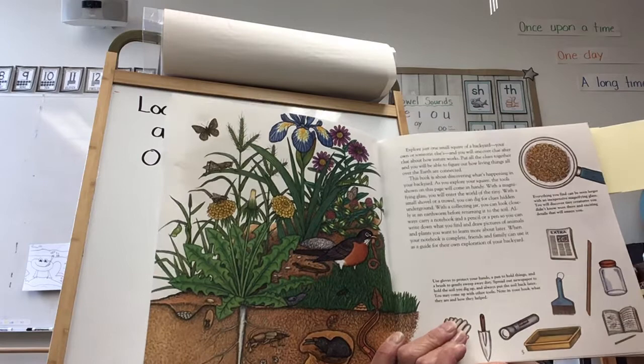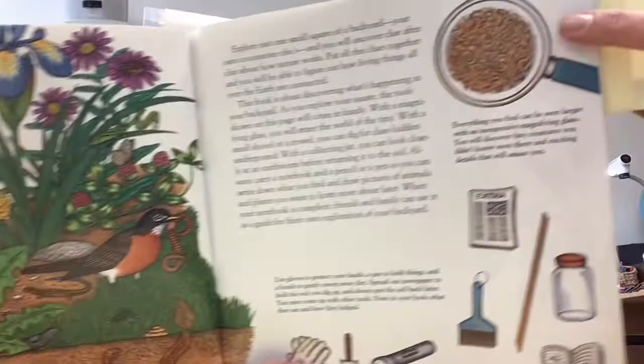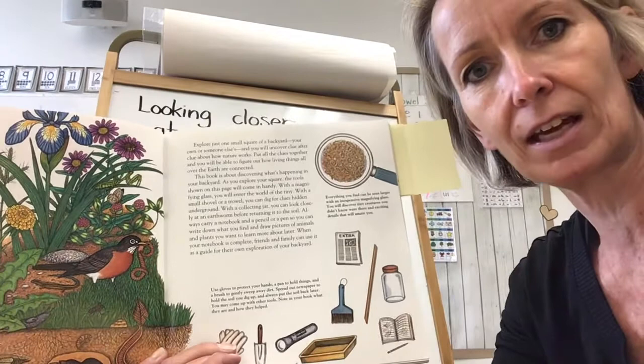This book is about discovering what's happening in your backyard. As you explore your square, the tools shown on this page will come in handy. With a magnifying glass, you will enter the world of the tiny — you will be able to look closely. You can actually get a magnifying glass at Dollarama if you don't have one. They don't have to be expensive. You could even get one of those magnifying containers where the magnifying glass is the lid.